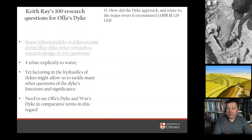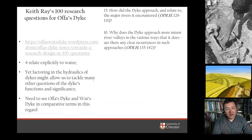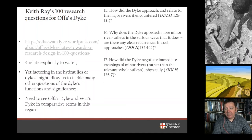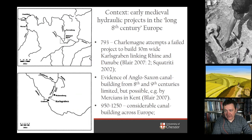Keith Ray on the Offa's Dyke Collaboratory website does address the hydraulic dimension, but only a handful of his 100 research questions explicitly relate to water. He asks: how did the dyke approach and relate to the major rivers it encounters? Why does the dyke approach minor river valleys in various ways? How did the dyke negotiate immediate crossings of minor rivers? And are there other landscape features contemporary with it — such as road systems, river ports, trading places, markets, defending positions, settlements and field boundaries?